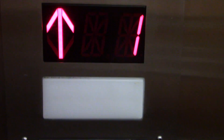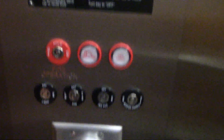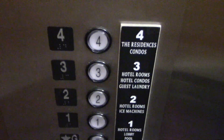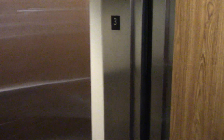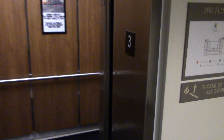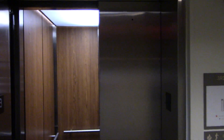Elevator three. 3,500 pounds. Very good — I hope you enjoyed the video. Thanks for watching.